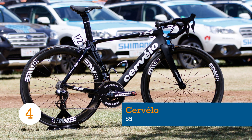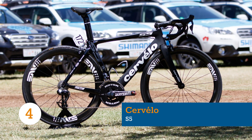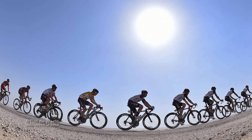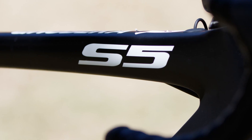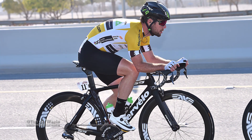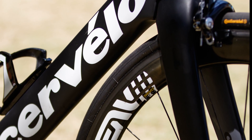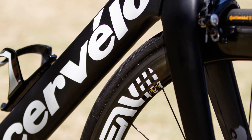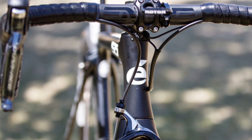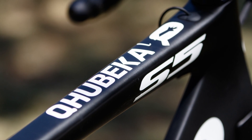Cervelo returns to the World Tour for 2016 with the African Dimension Data team. There's little new about the aerodynamic benchmark setter that is the Cervelo S5, but it's the first time the Manx Missile, Mark Cavendish, has been onboard one. Cervelo are no strangers to the aero road bike market, effectively creating it all the way back in 2001 with its Soloist. The current S5 debuted at the end of 2014 and sits as the Canadian brand's pinnacle road racer.